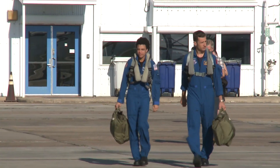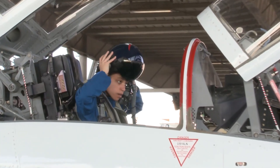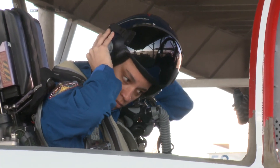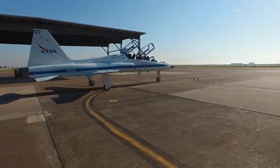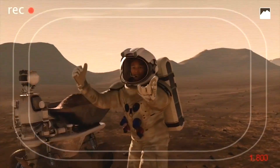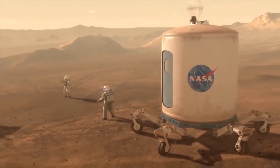My job title is now NASA astronaut. We all come into the astronaut office with a whole career in the rearview mirror. For me, the way I ended up sitting in this seat was by keeping it in the back of my mind.